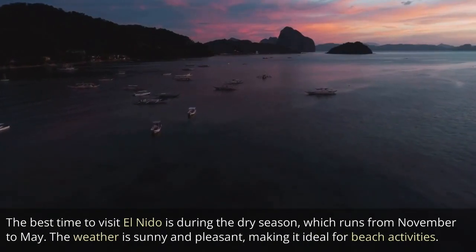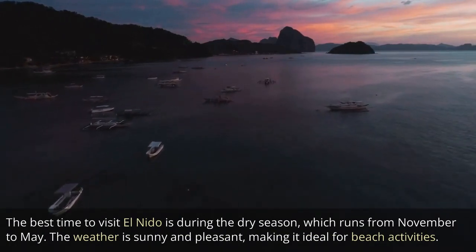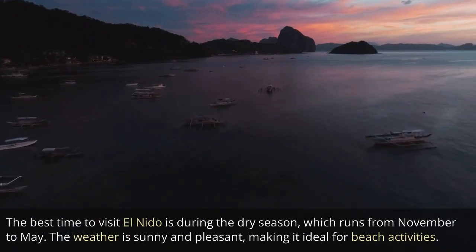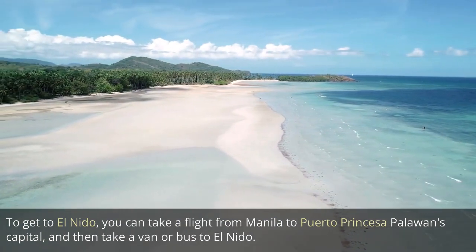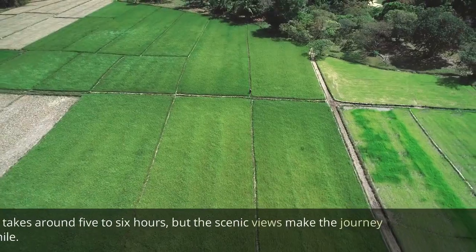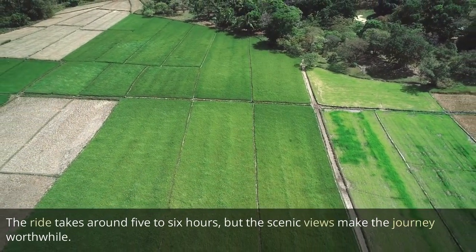The best time to visit El Nido is during the dry season, which runs from November to May. The weather is sunny and pleasant, making it ideal for beach activities. To get to El Nido, you can take a flight from Manila to Puerto Princesa, Palawan's capital, and then take a van or bus to El Nido. The ride takes around 5 to 6 hours, but the scenic views make the journey worthwhile.